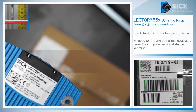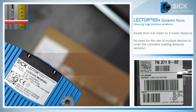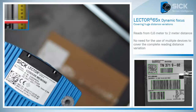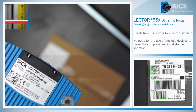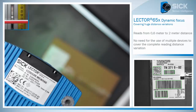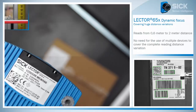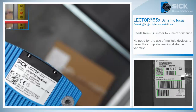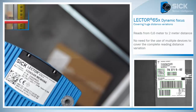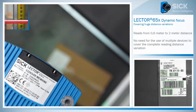It is highly flexible in reading distance. It starts reading the most popular codes at 60 cm distance. There is no need for multiple devices to cover the complete reading distance variations — just one Lector 650 solves the application. Even at 2 meter distance, the device reliably reads 1D and 2D codes.